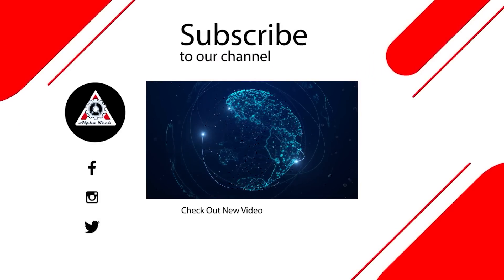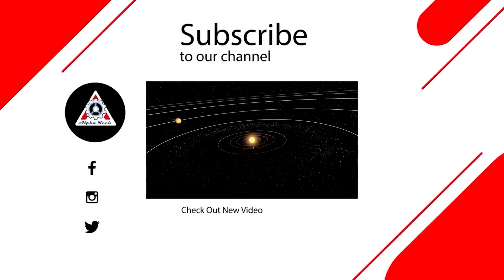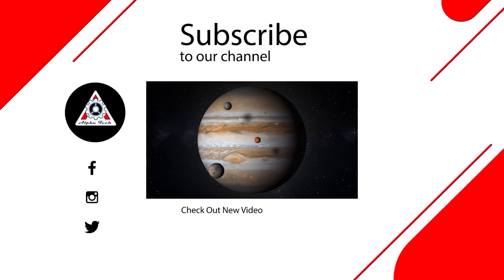That's all for today's episode. We hope you enjoyed it and learned something new. Please let us know what you think in the comments section below — your feedback is very important to us and helps us make better videos for you. Thanks so much for watching and see you next time.